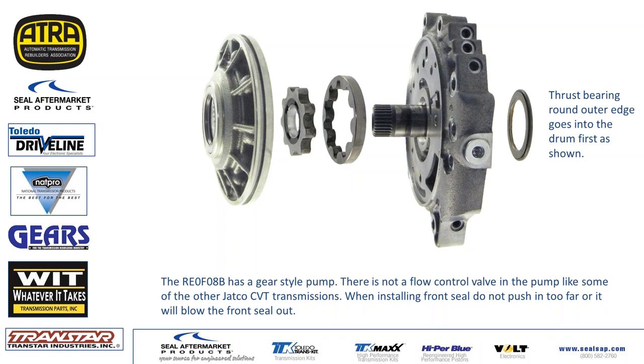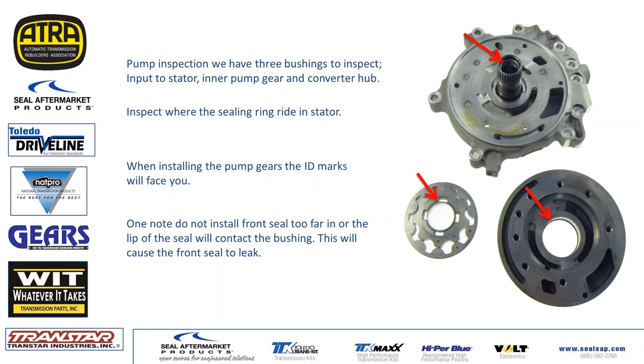This is just a basic gear pump. We do see a lot of issues with the front seal — make sure you do not push the seal in any farther than necessary. Check your gear clearance: 0.003 inches or less, and make sure it's flat. You've got three bushings to check: your pump bushing, similar to your converter. When you get your converter in, check that bushing and make sure it's snug and not worn out.